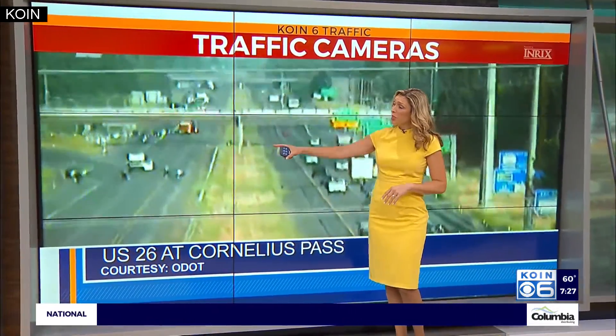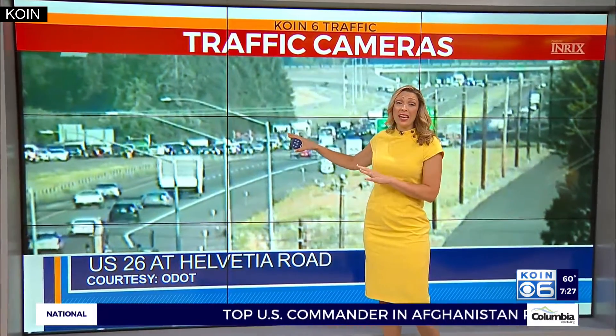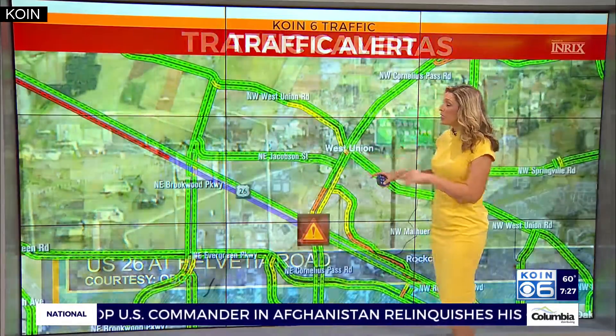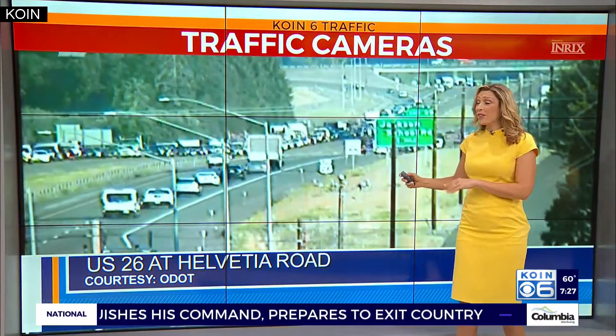Here's a look at where that crash is, with all the eastbound lanes blocked. Take a look at the lineup of traffic forced to exit at Helvetia. To avoid 26, take West Union or Evergreen and jump on 126 at Cornelius Pass or anywhere east of that.